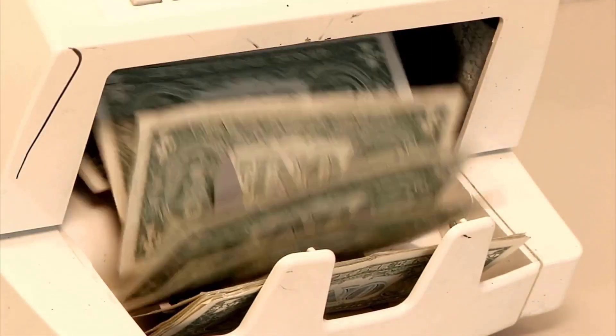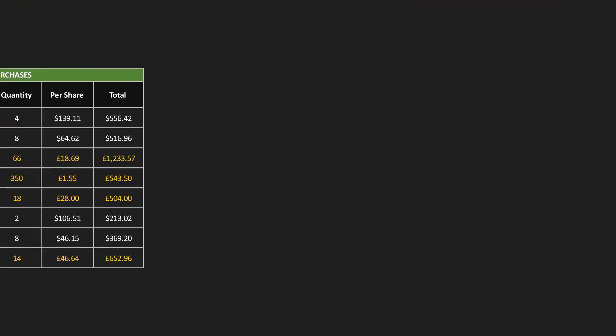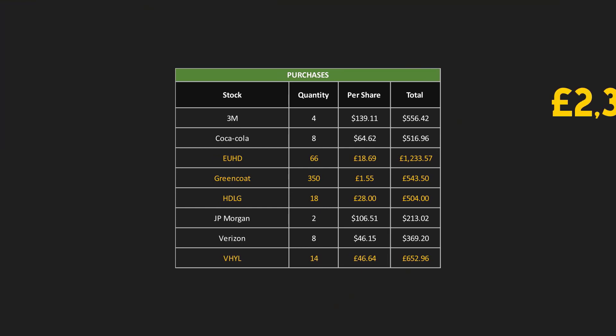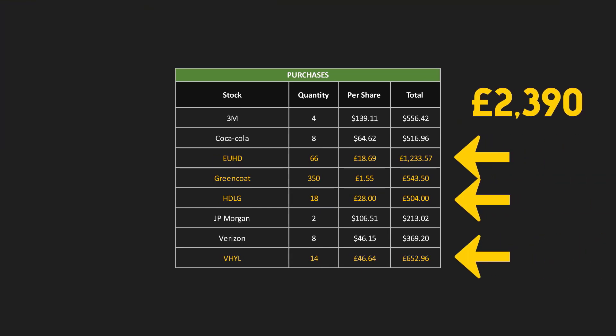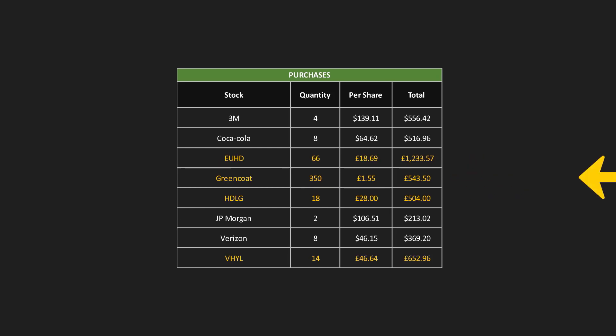Since my last update there have been a number of purchases and sales. Notable additions include a further £2,390 invested into my ETFs, including £1,233 into EUHD. I also boosted my positions in Coca-Cola and 3M, and I added another 350 shares of Greencoat UK Wind — the renewable energy company — after doing a lot of research into them recently and deciding to boost my position.